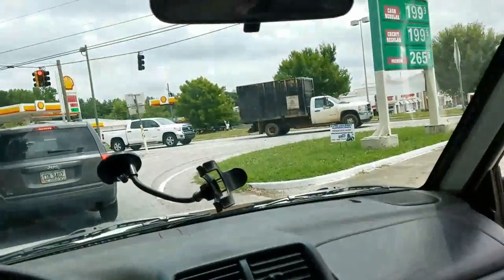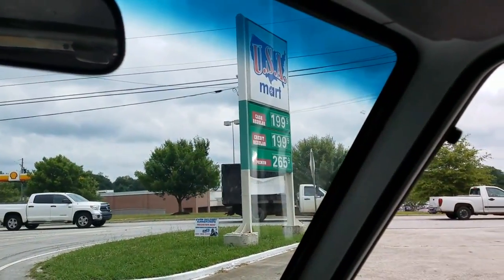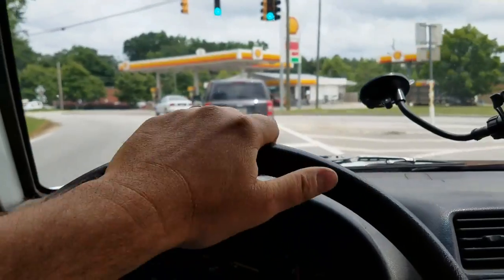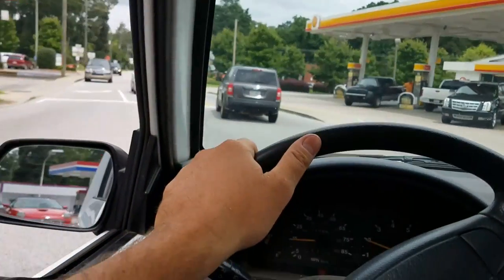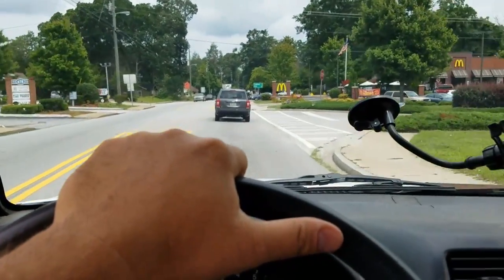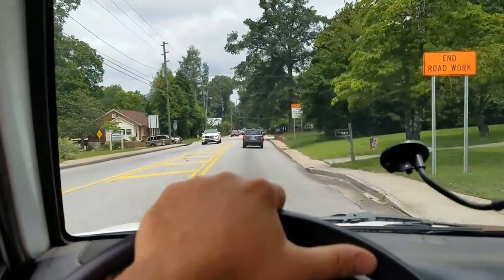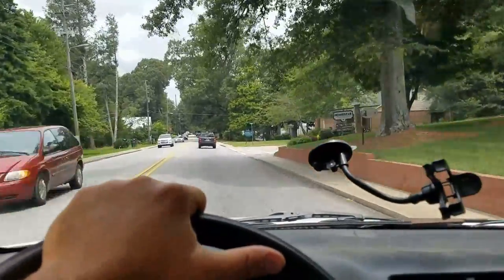Looks like we're in Clarksville, Georgia right now. Look at that gas — $1.99 a gallon for regular! I used to live in the Cornelia, Clarksville, Demarest, Helen area up here. We're one mile from Clarksville, 18 from Helen. I'm gonna ride up here by the trade school on Highway 197 and see if there's anybody up there at the trout stream.